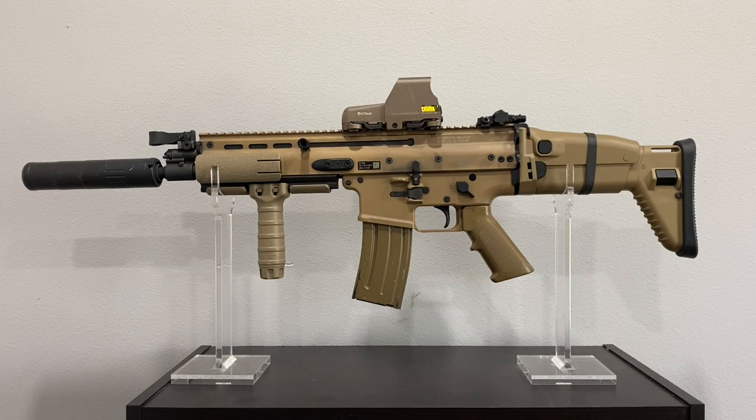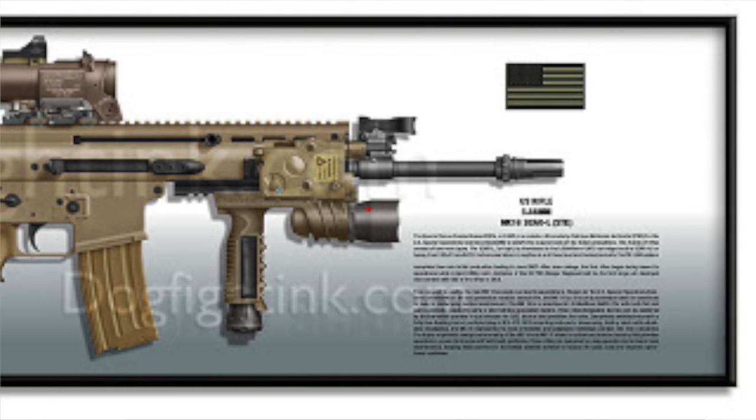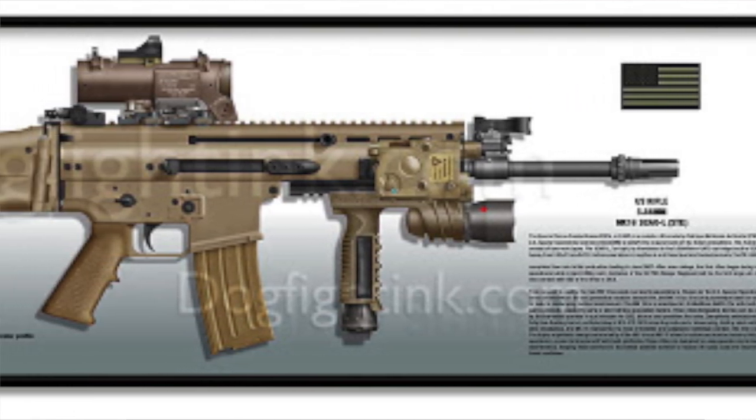In this video I'm going to go over my SCAR-16S, modeled after a Mark 16 Mod 0, which was a rifle used by SOCOM in the early 2000s. This rifle had very high expectations originally in its development and its adoption by US SOCOM.